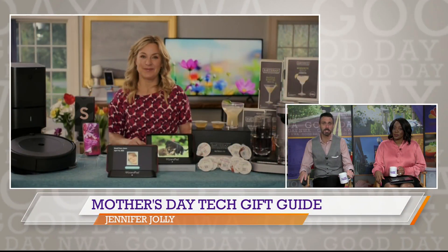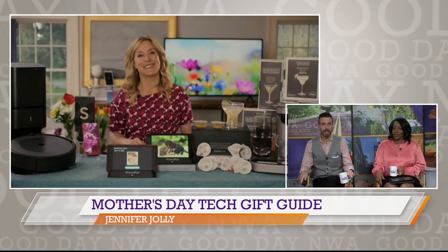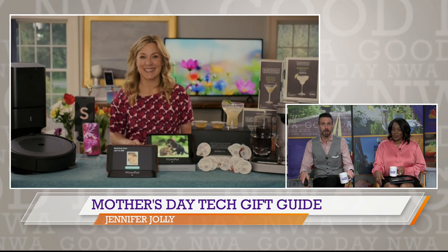Welcome back. Most moms deserve a medal, but for this Mother's Day, anything totally awesome will do — whether it's a handmade card, helping out around the house, or getting that awesome gadget that will keep her connected to everything she loves to do every day and everyone that she loves. Tech life expert Jennifer Jolly is here with some top gadget gift ideas to make Mom's Day special.